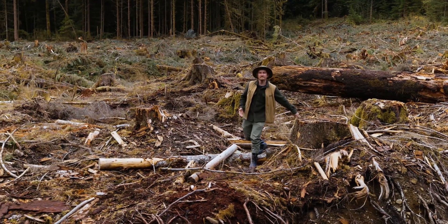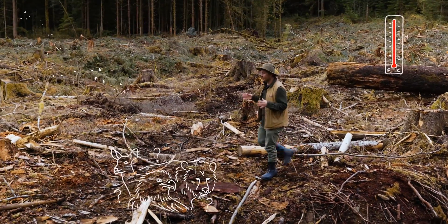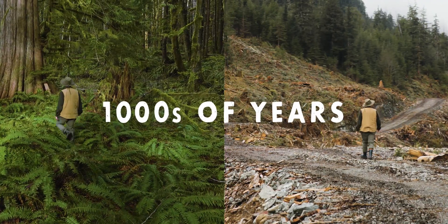With the loss of these trees, we've exacerbated climate change, increased erosion, fragmented wildlife, and destroyed the ecological function of these forests. Yes, trees will grow back, but it will take thousands of years for these forests to return to their original state.